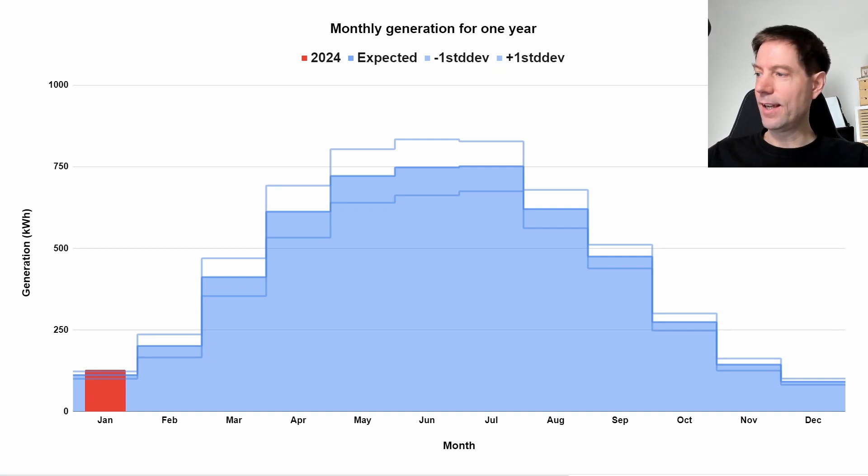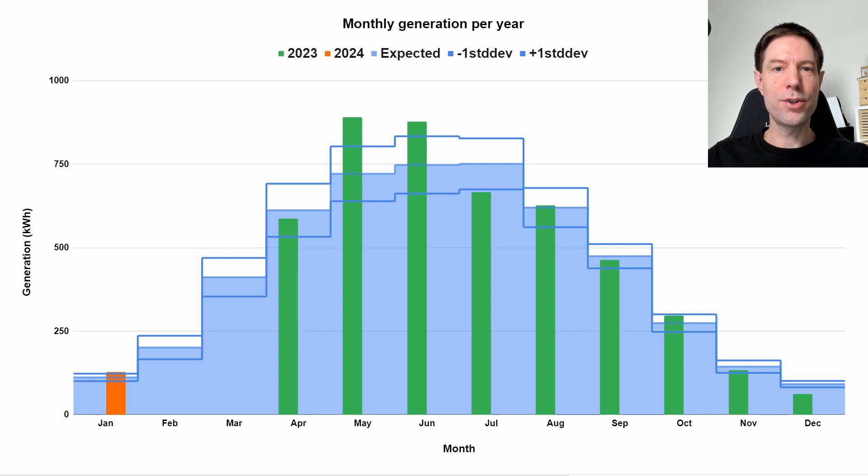Here's what it looks like in the year-to-date chart. Our system was installed late March last year, so April is the first month with full data. January is shown in orange — that's this year — and last year's data is shown in green. I'll gradually fill up this chart with months going through in orange, and by the time we get to April and May, we'll be able to compare directly to the previous year. Let's see if we can have as good a summer as last year.